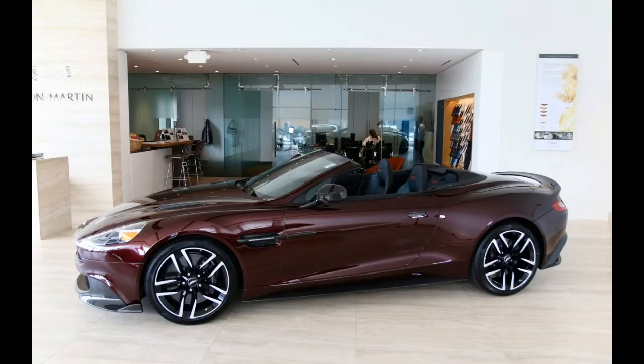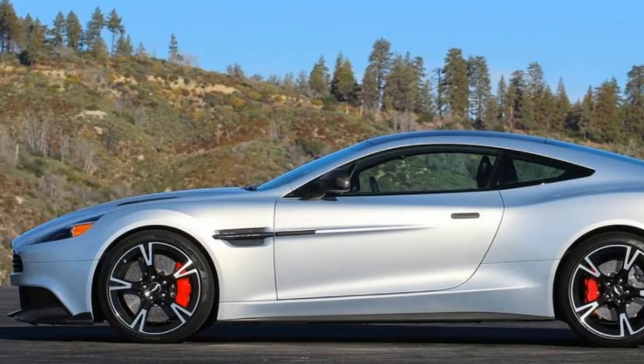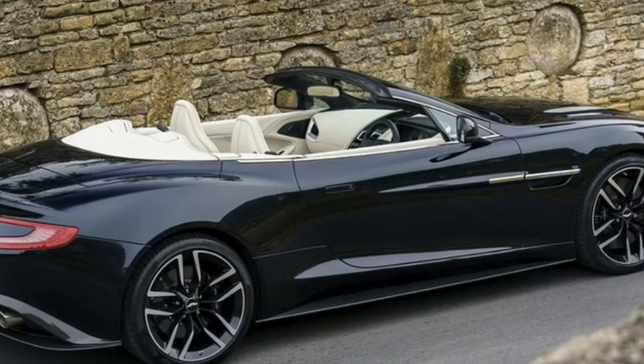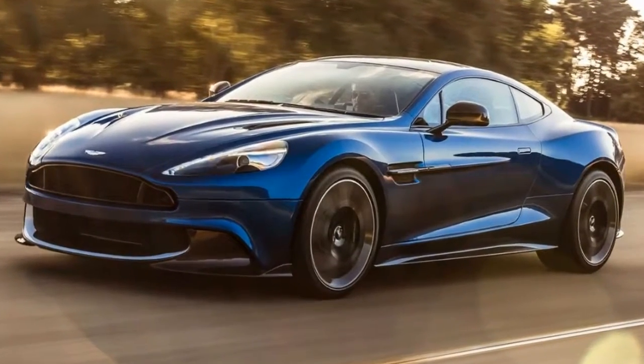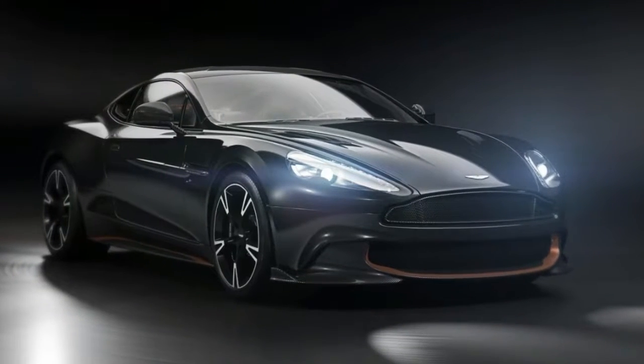The cooling for the V8 didn't require air vents on the hood either, resulting in a sleeker look. Aston says that while the body-in-white is lighter and significantly stiffer, thanks to the road car being developed with the GT program in mind, they have also improved build quality — particularly with regard to panel gaps and surface finishes.